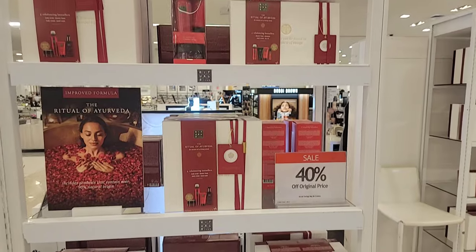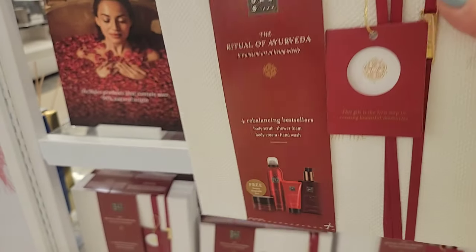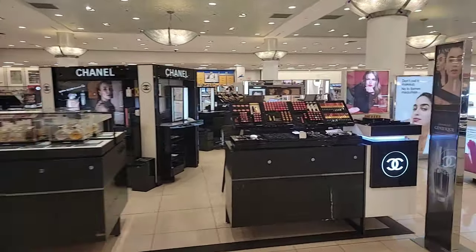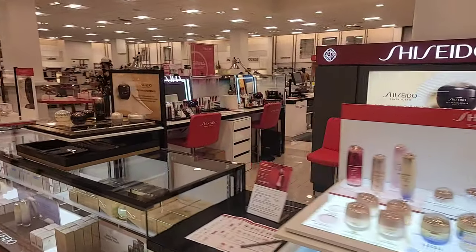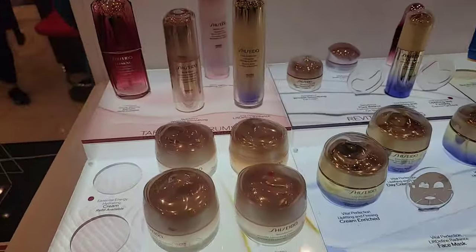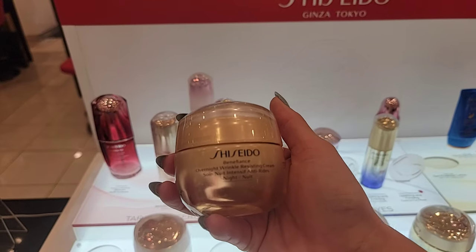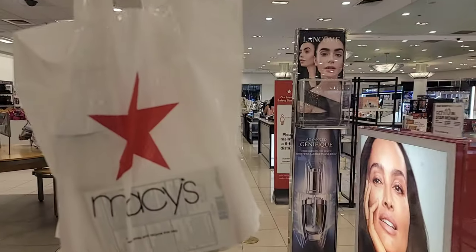The Rituals brand is on sale right now — all of these are 40% off. This set has the body scrub, shower foam, body cream, and hand wash. This one is what my mom is using — Benefiance overnight cream by Shiseido. That's what she needs.